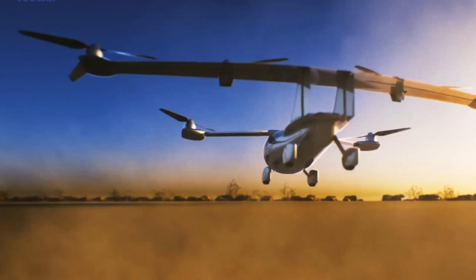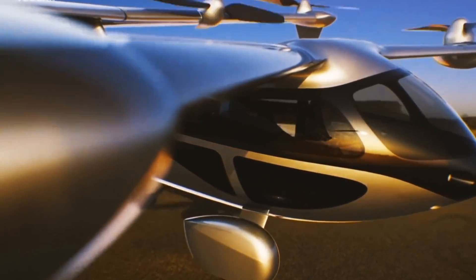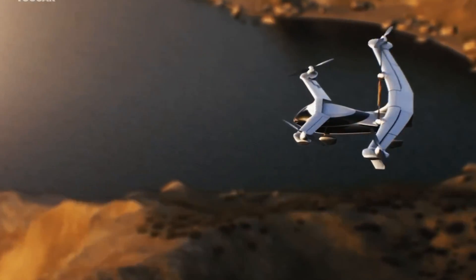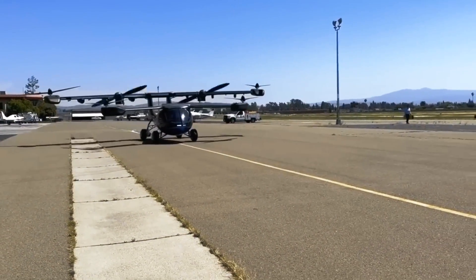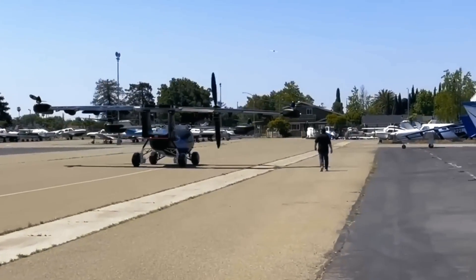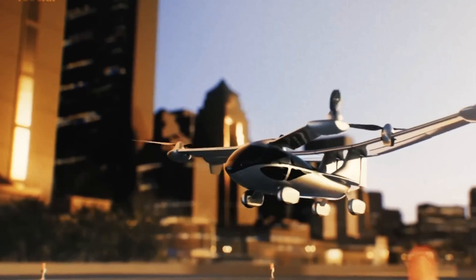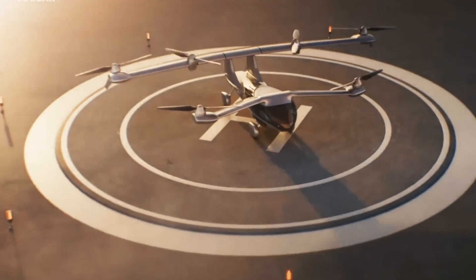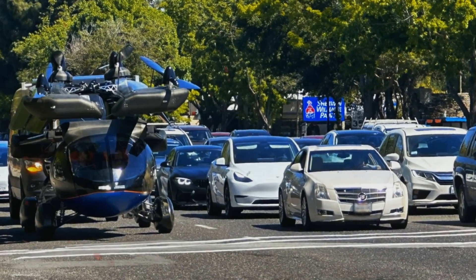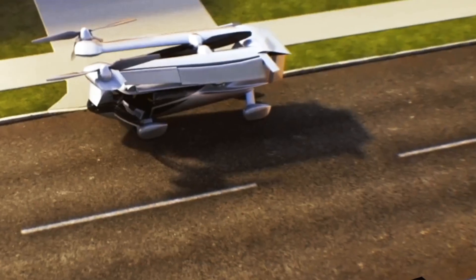The Asker A5 is equipped with an emergency descent system, which ensures the safety of passengers in any unforeseen situation. As a disadvantage, it uses a gasoline engine as an additional energy source to increase flight range, which potentially reduces the environmental benefits of electric transport. However, this flying car is a real breakthrough, ready to become a reality in the lives of many people in the coming years.